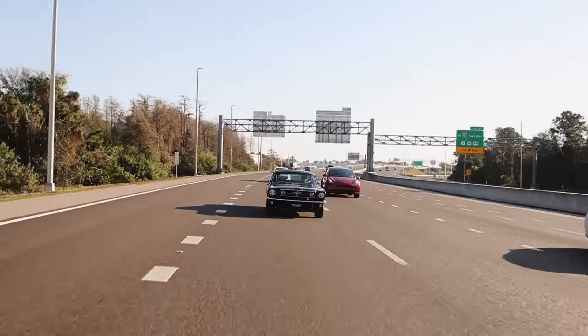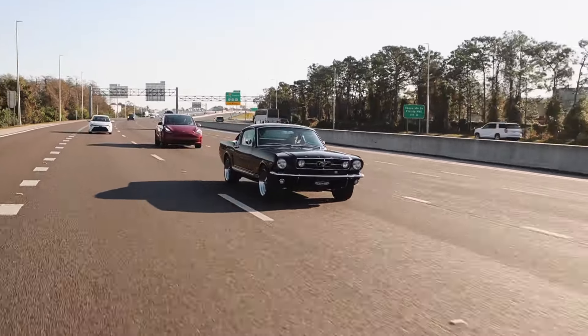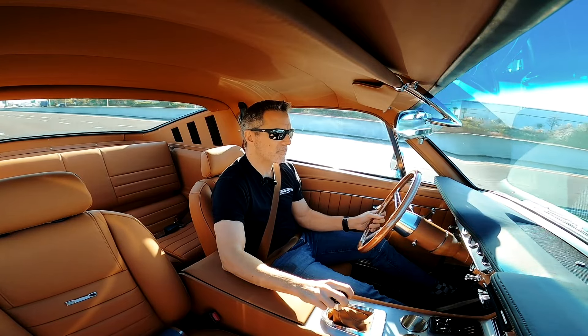Car 207, '65 GT, six-speed T56. I love this transmission. I love this shifter — it's just really solid, really precise.